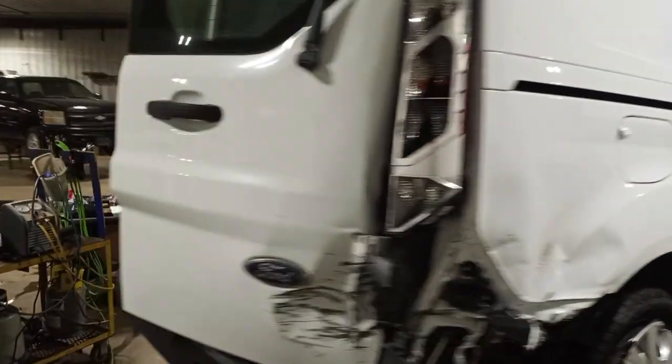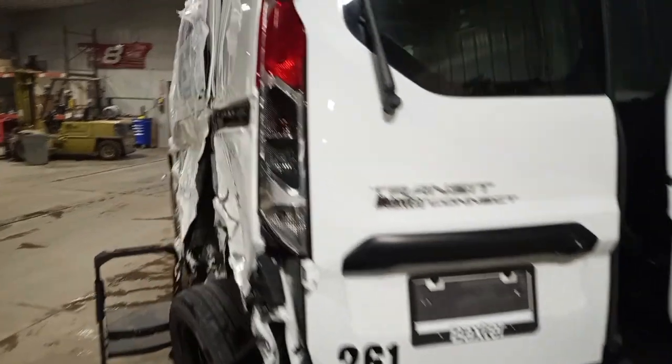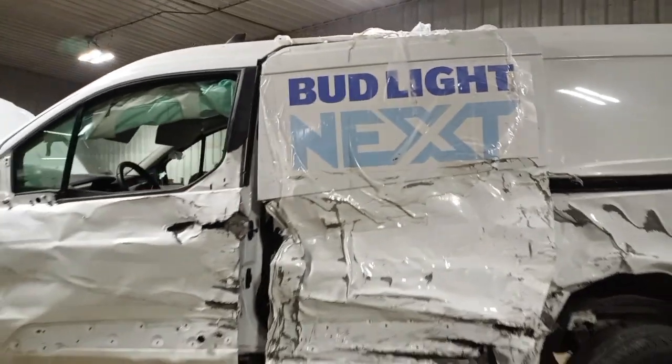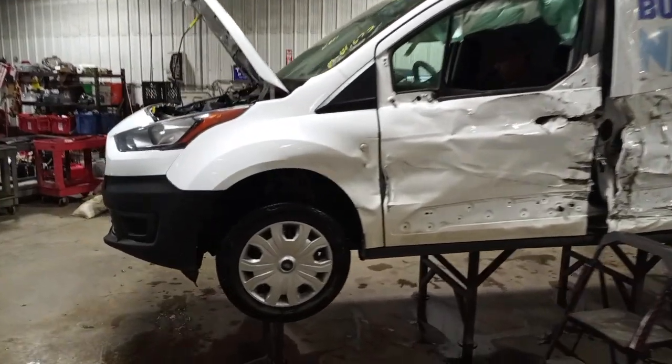It has rear park assist and a backup camera. Most of the left side is damaged. There are a lot of good front end pieces on this one.